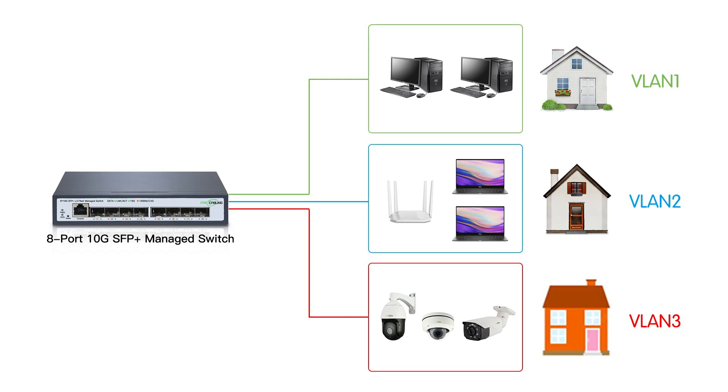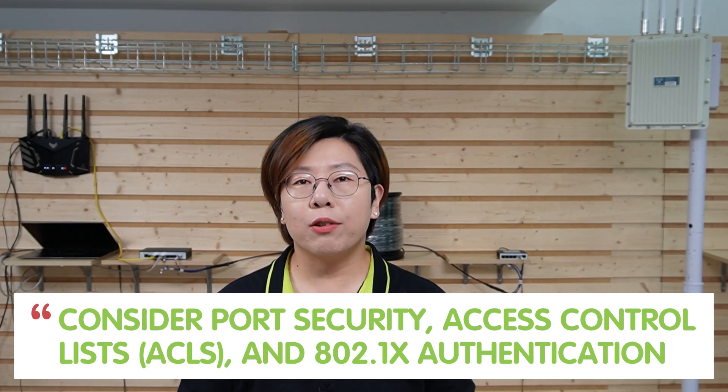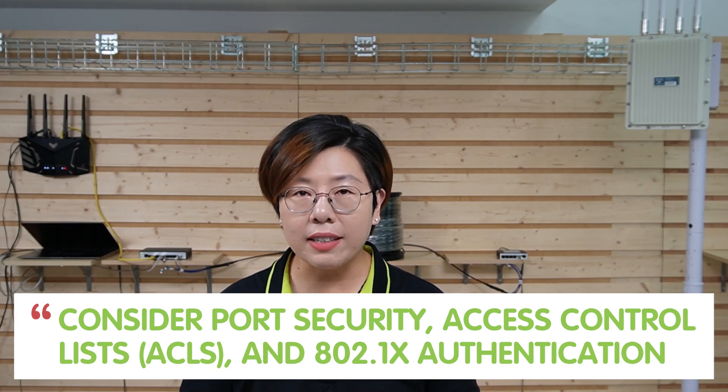Before we wrap up, let's talk security and future-proofing. One of the most powerful tools for network management is implementing VLAN for traffic segmentation, which enhances network security by isolating sensitive traffic. You can also consider port security, access control lists, and 802.1x authentication to ensure that only authorized devices connect to your network. And last but not least, IPv6 — as the number of network devices grows, IPv6 ensures you won't run out of IP addresses, making your network future-proof.